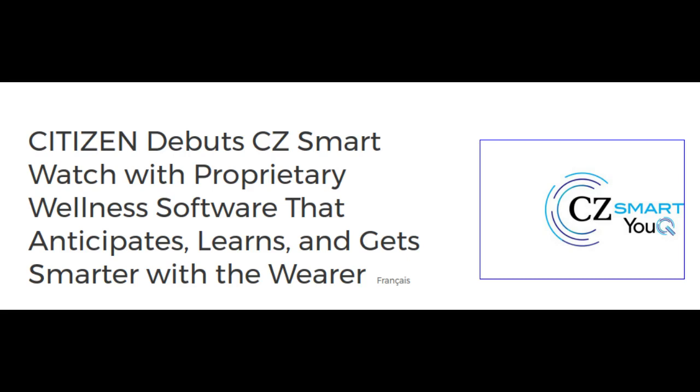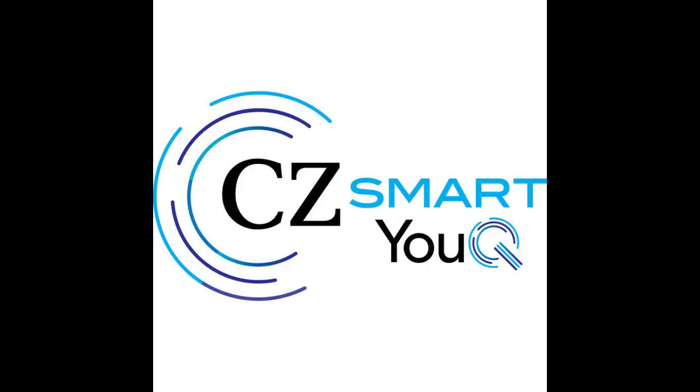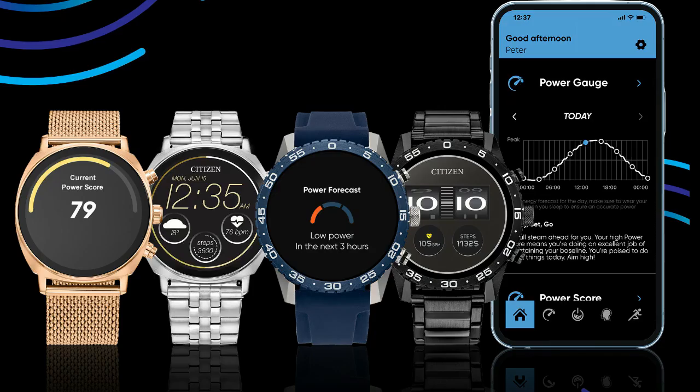Through personal data points captured with the watch — including alert scores, chronotypes, sleep patterns, activity, and heart rate monitoring — CC Smart UQ quantitatively analyzes and learns about the wearer's unique circadian rhythms and habits to enhance personalization.